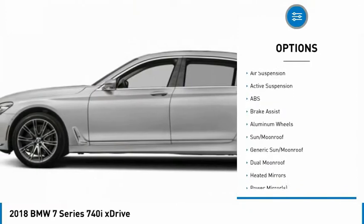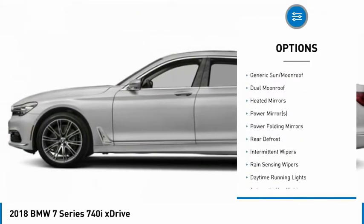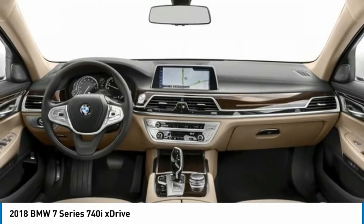Stability control, traction control, navigation system, steering wheel, audio controls, power passenger seat, keyless entry, power lift gate, backup camera, all-wheel drive, anti-lock braking system.